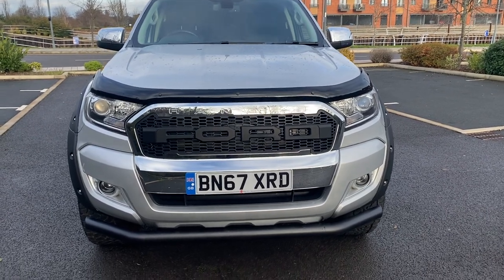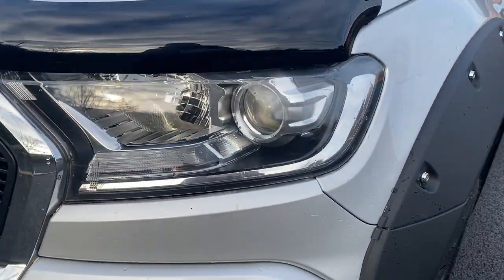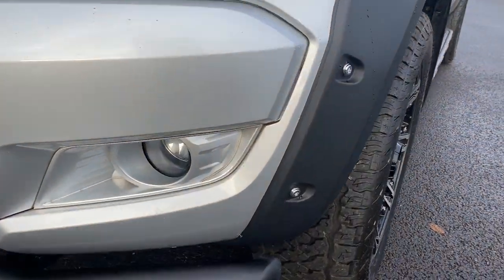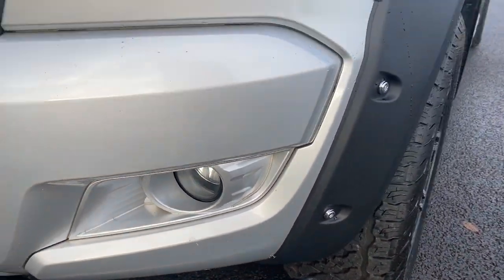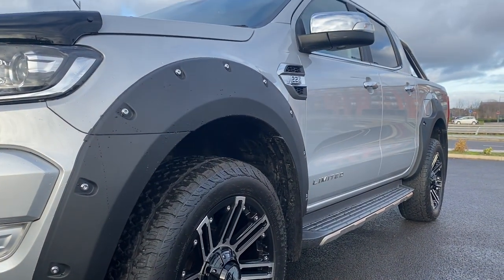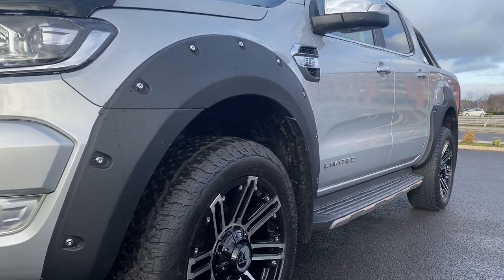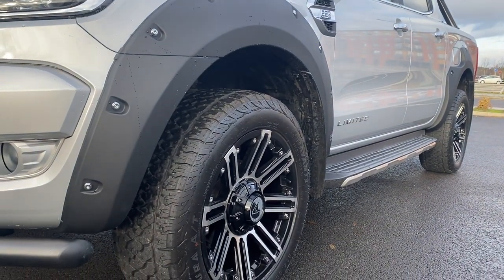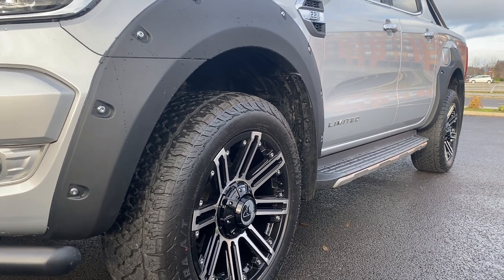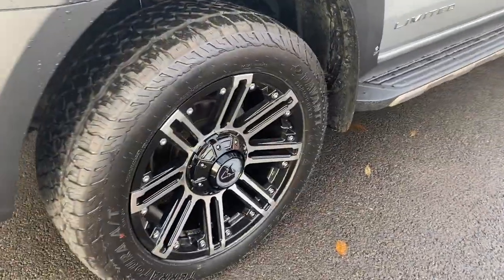That front spoiler bar gives it a really aggressive front-end look. Condition-wise on the front end: passenger headlamp units all good, passenger front bumper corner all good, your fog light down front — that's all good. Getting down low to give you the view down the side of it — no dents or dings to point out, really straight and tidy. It could do with an additional valet but that would always happen before it goes out the door.